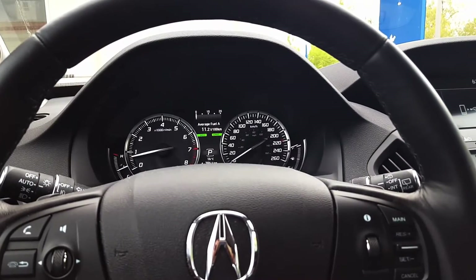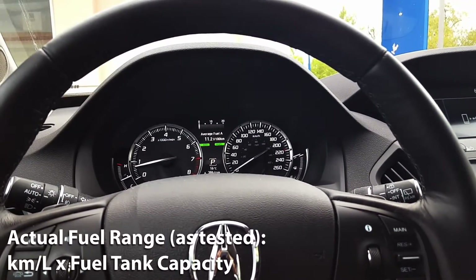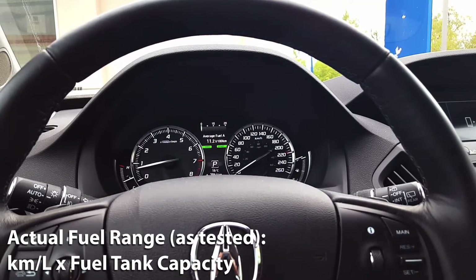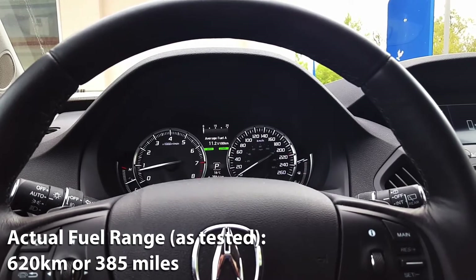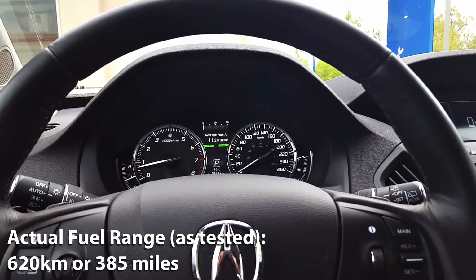Next we'll calculate our actual fuel range based on my driving. We'll take the 8.4 kilometers per liter number that we achieved and multiply that by the MDX's fuel capacity which is 73.8 liters. So 8.4 km/L multiplied by 73.8 liters gives us 620 kilometers — meaning a full tank of fuel based on my driving will give you 620 kilometers of driving.